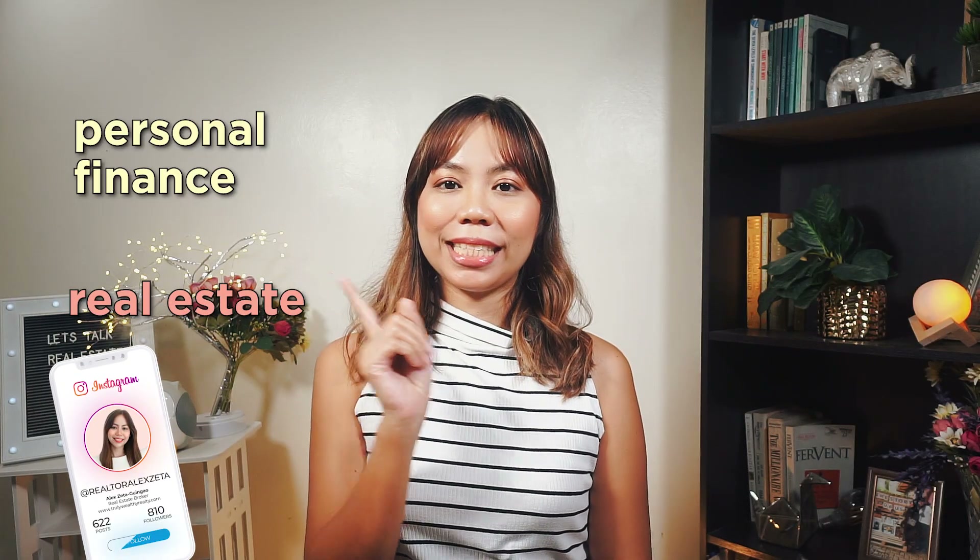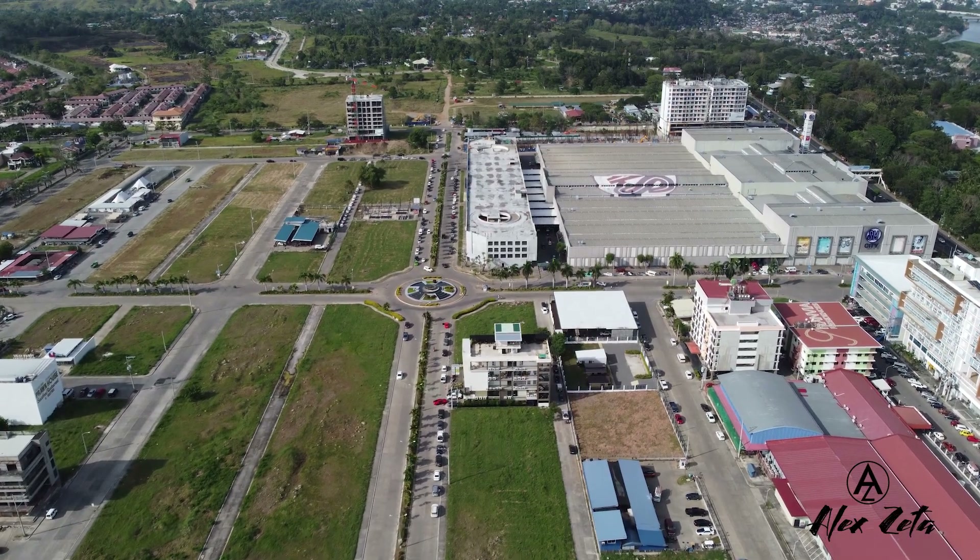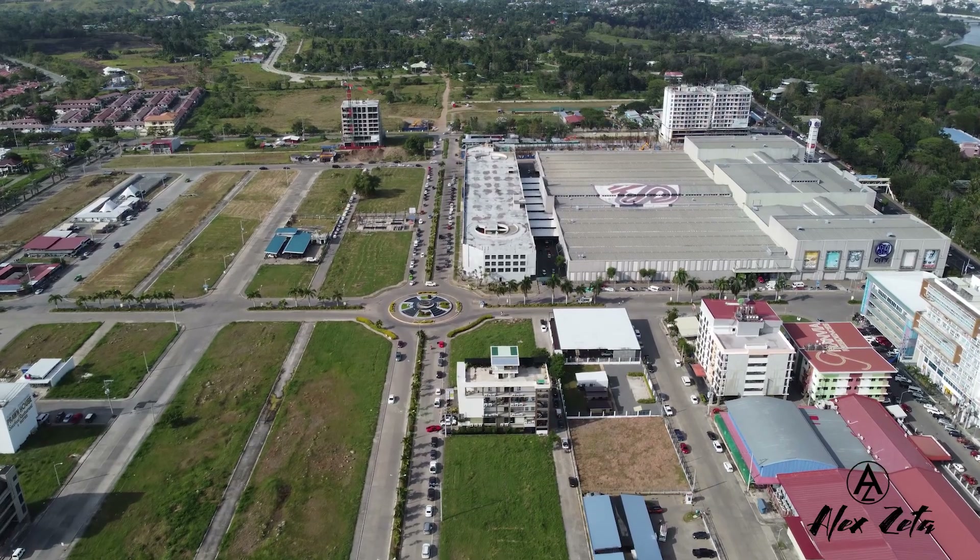Hey guys, Alex here. Welcome back to my channel, a channel about real estate, personal finance, and business. Uptown Cagayan de Oro is one of the most desirable and progressive areas to live and work in.